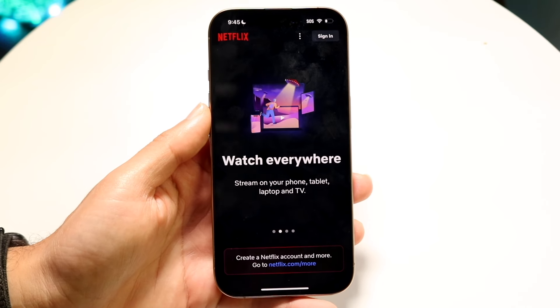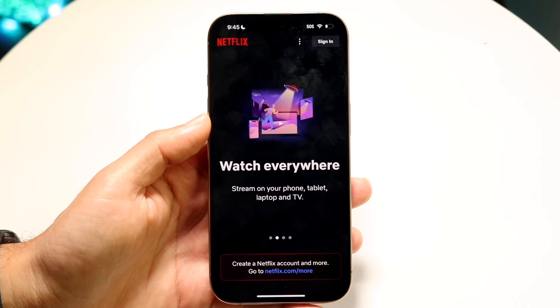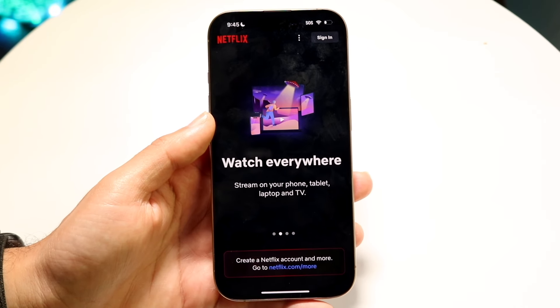Unless there's some screen mirroring option or your display itself has some options like that, then you might be able to. But natively on Apple CarPlay, there's not really a way to do that.